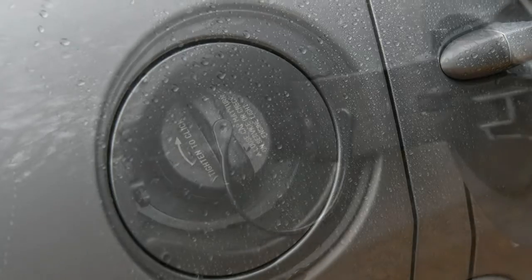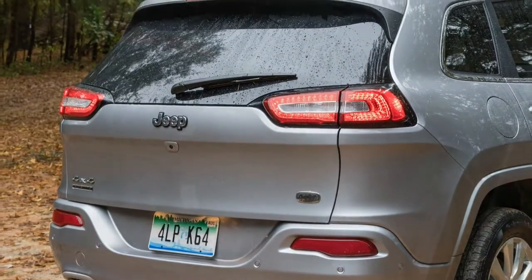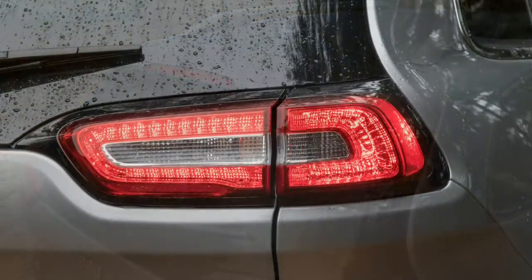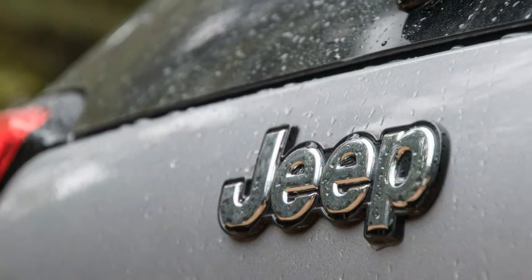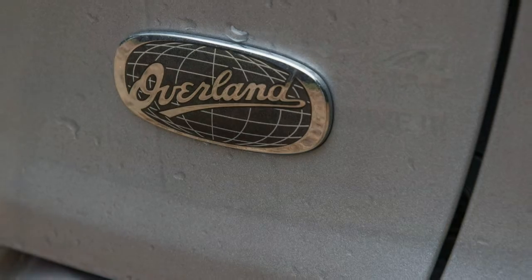Highs: solid ride and handling, legitimate off-road capability, coveted Jeep badge cachet. Lows: poor fuel economy, limited cargo space, subpar value. Verdict: although it's capable enough to live up to its rugged image, the Cherokee sacrifices what its competitors keep.